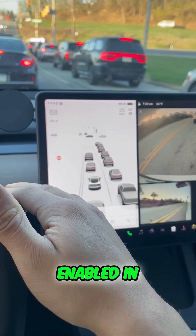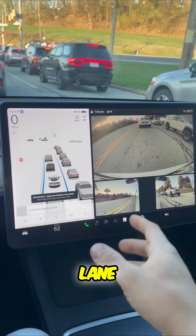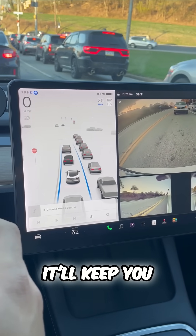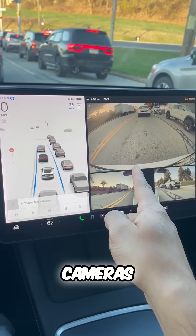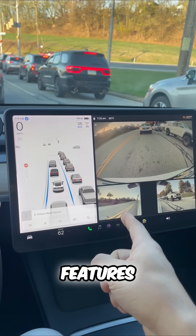This basic Autopilot is enabled in every single Tesla. It'll keep you in your lane, steer for you around turns, and monitor traffic-aware cruise control. It'll keep you at a following distance that you preset on your Tesla, monitor the top speed, and use these cameras. It really is one of the best Tesla features. What do you think?